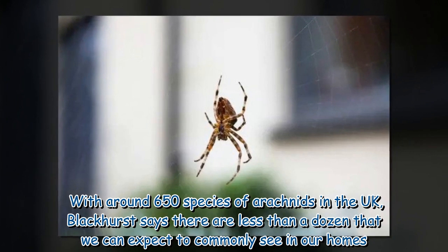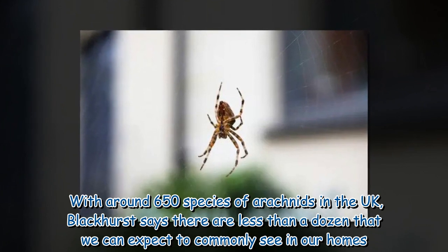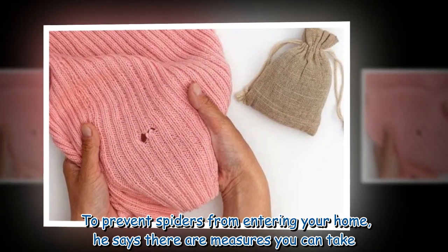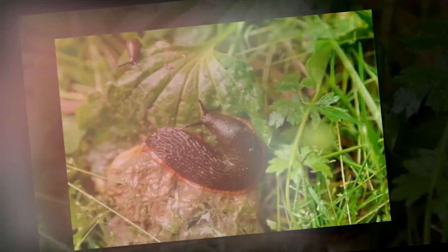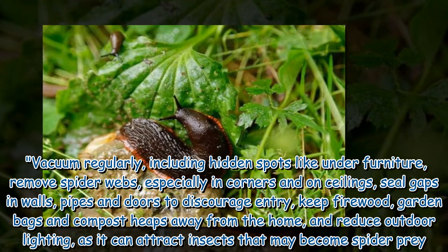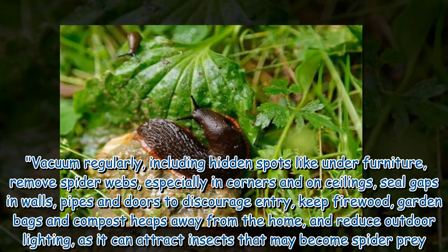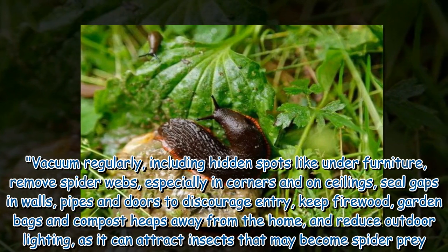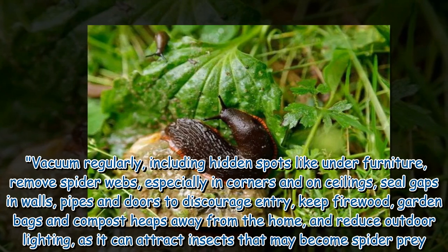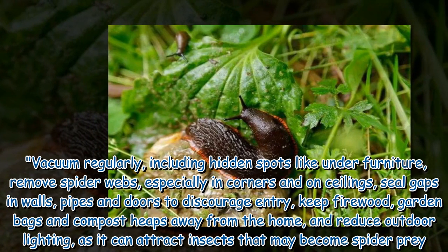With around 650 species of arachnids in the UK, Blackhurst says there are less than a dozen that we can expect to commonly see in our homes. To prevent spiders from entering your home, vacuum regularly including hidden spots like under furniture, remove spider webs especially in corners and on ceilings, seal gaps in walls, pipes and doors to discourage entry, keep firewood, garden bags and compost heaps away from the home, and reduce outdoor lighting as it can attract insects that may become spider prey.